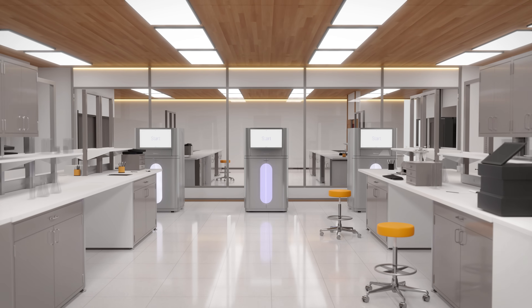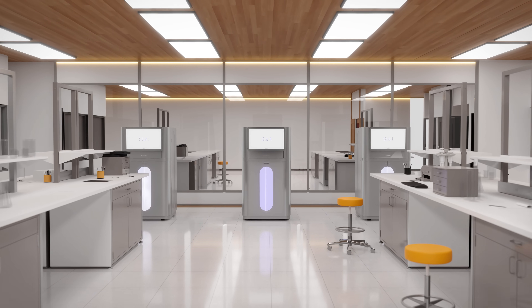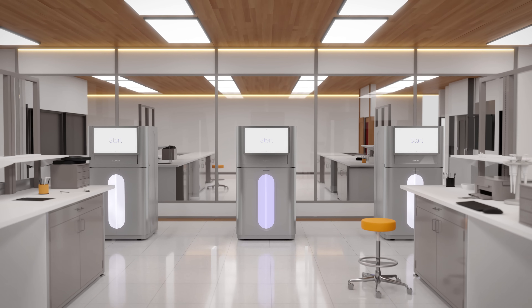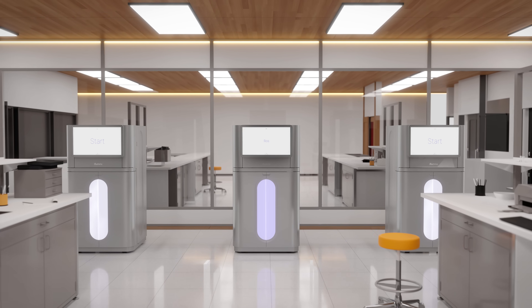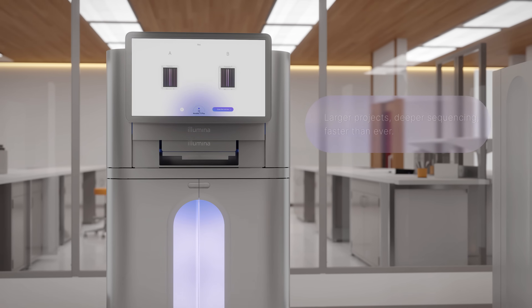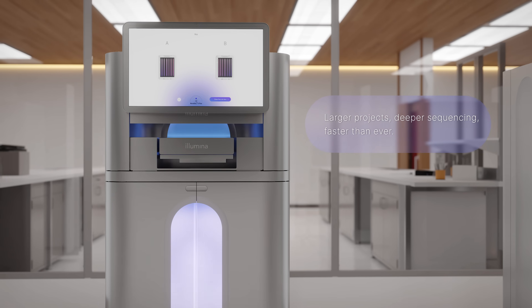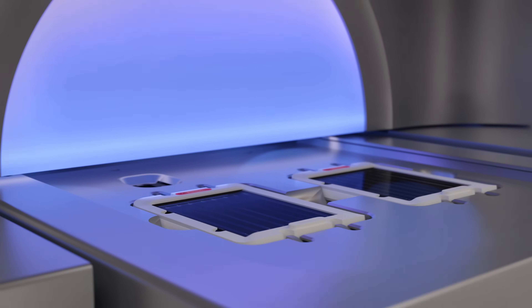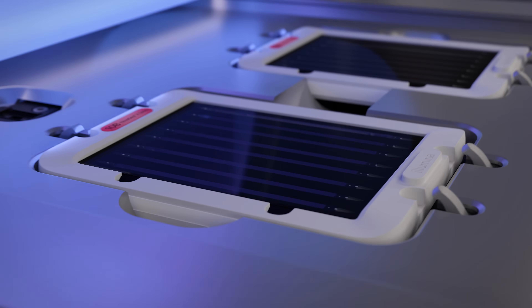The NovaSeq X series of systems are our newest and most powerful high-throughput next-generation sequencers, delivering maximum throughput in transformative economics more sustainably than ever. Perform larger studies, more ambitious projects, and more data-intensive methods. From pilot to population-scale sequencing, the NovaSeq X series scales with you.